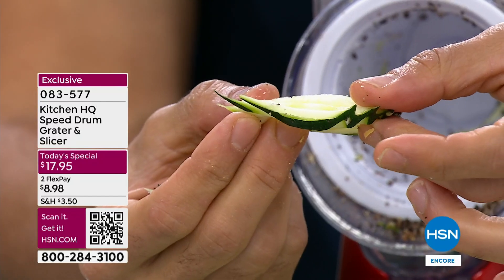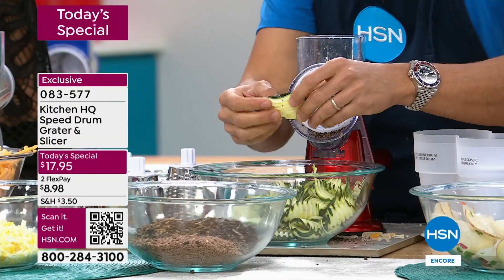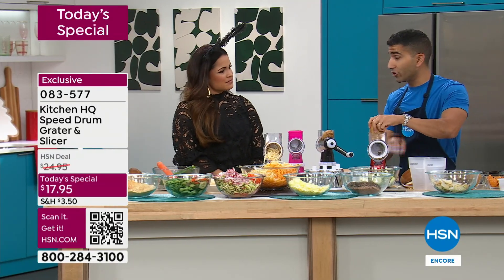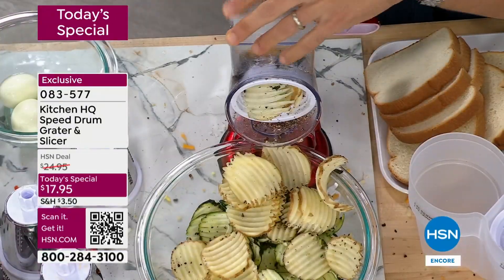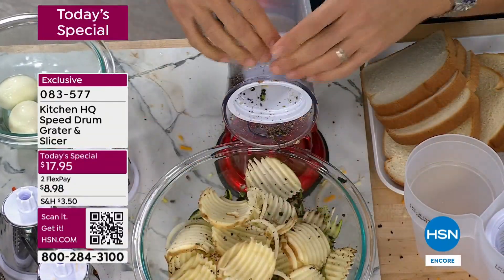I love the speed grater for the even consistent cuts that you get. Whether you're doing scalloped potatoes or any side dish or potato chips at home, evenness is important. You can grate your onions, your garlic, your celery. How many great soups, stews, stuffing side dishes start with onion and garlic? And now you're sitting there chopping forever — but you could do it all.